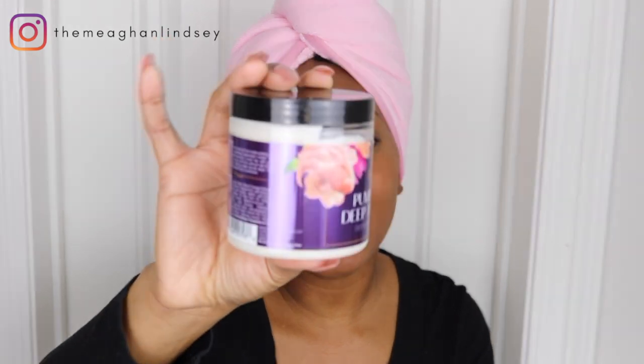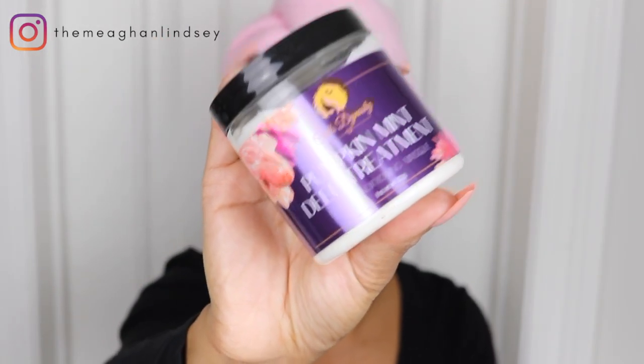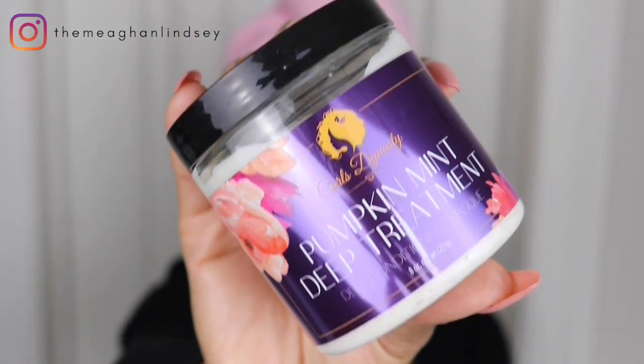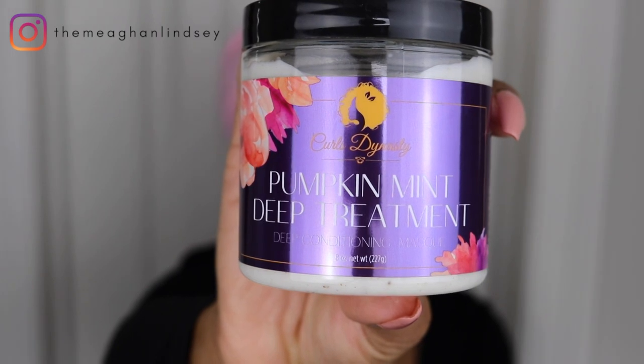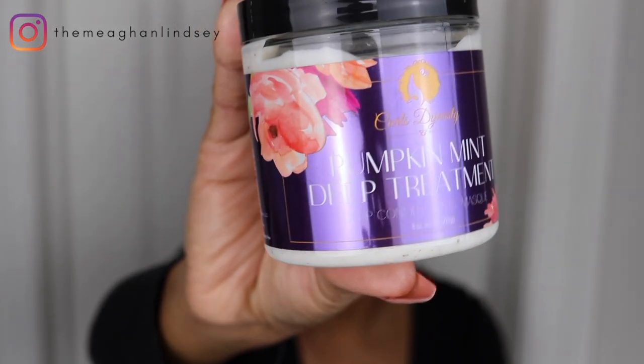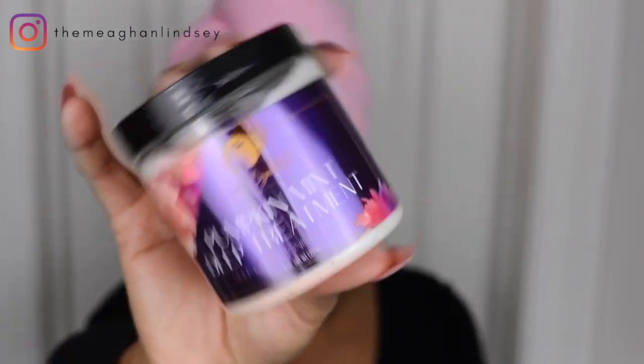I finally did it — I finally broke my no-buy and ended up purchasing this deep conditioner by Curl Dynasty. I was so intrigued by the actual name of this; it's called Pumpkin Mint Deep Conditioner. I love anything with mint, so when I saw the word mint I was like, okay, it sounds absolutely delicious and I had to get my hands on it.